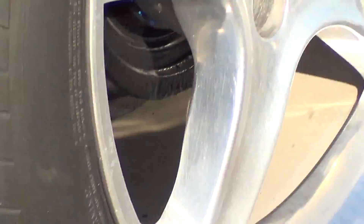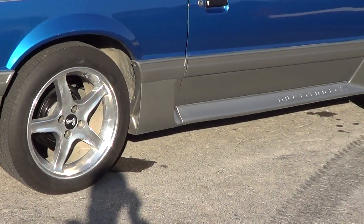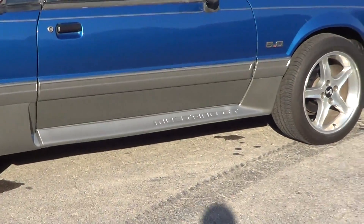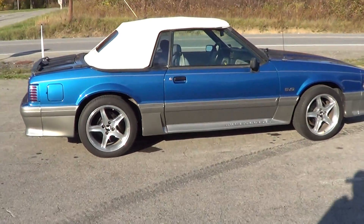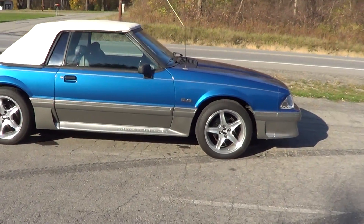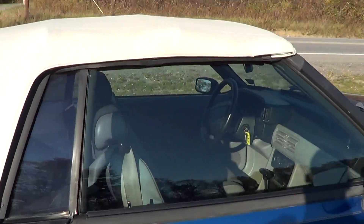Good tires all the way around and it's not leaking anything, as you can see right here and up there. I just washed it so it's dripping water around the car. I'll show you the interior of the car — it's in good shape.